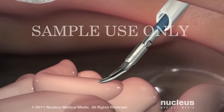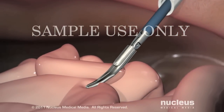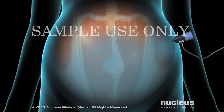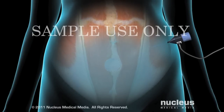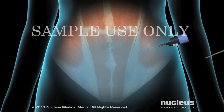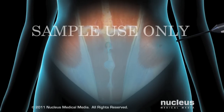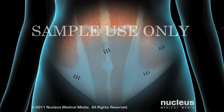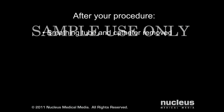Your surgeon will examine the area for bleeding or other damage and repair as necessary. A port valve will be left in place briefly to allow all the carbon dioxide to escape from the abdomen. Finally, your surgeon will remove the instruments and close the incisions with sutures or staples.